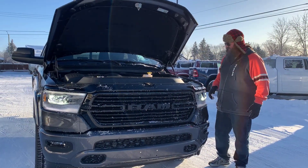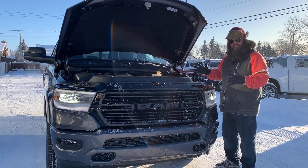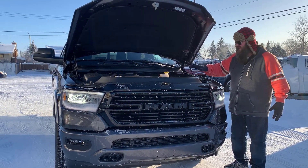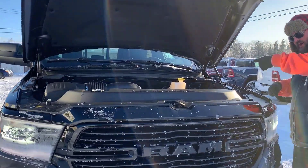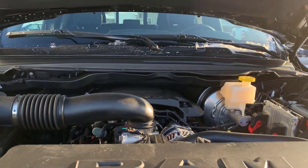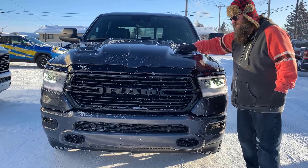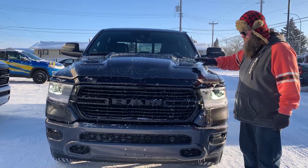Hello folks, Jethro here again, standing in front of this beautiful 2022 Ram 1500 Laramie Sport. It has the 5.7 liter Hemi — the big V8, folks. Gorgeous truck. Come on in here, take a look at it. I'm just going to shut the hood here for a second to show you that it does have the sports performance hood on it. It's really nice and sharp.